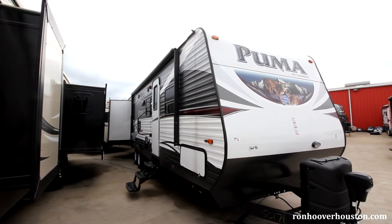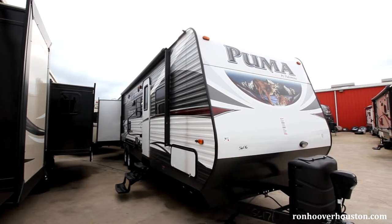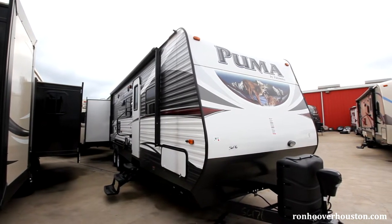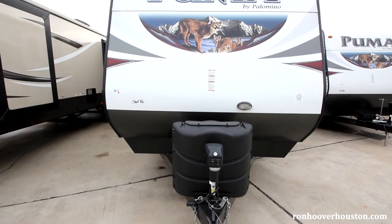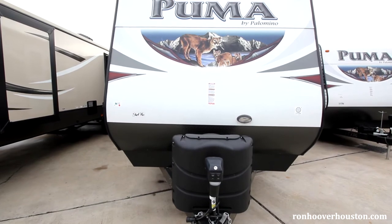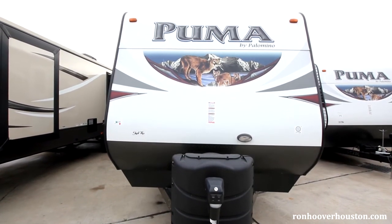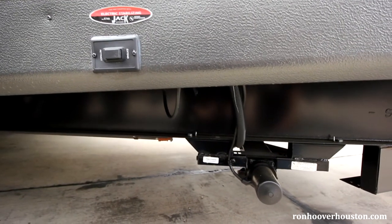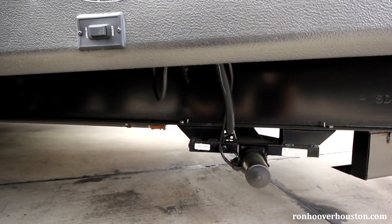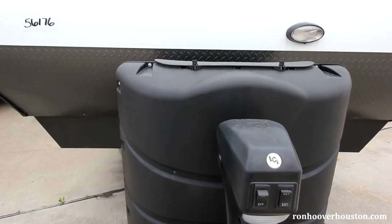On the door side, you have your power awning with outside speakers. You have easy lube axles, rain gutters with large drop spouts, a Darko wrapped underbelly, and a 6-gallon DSI hot water heater. You have rack and pinion electric slides with manual overrides. Most Puma Travel Trailers come with power stabilizers for the front and the rear, and also a power tongue jack.